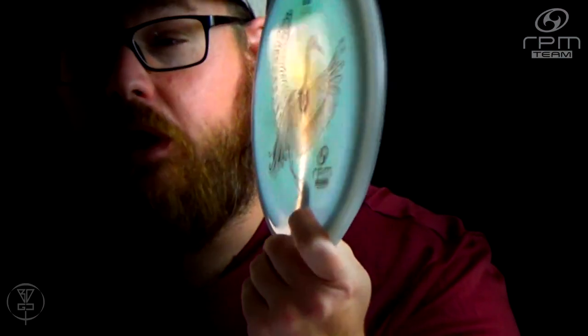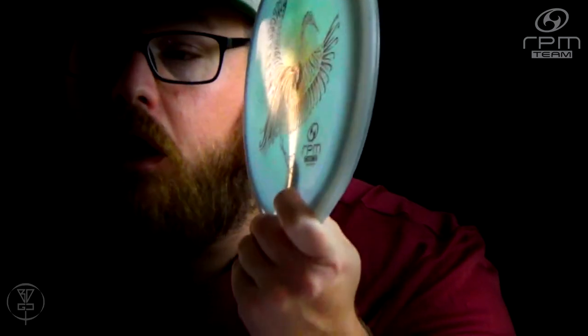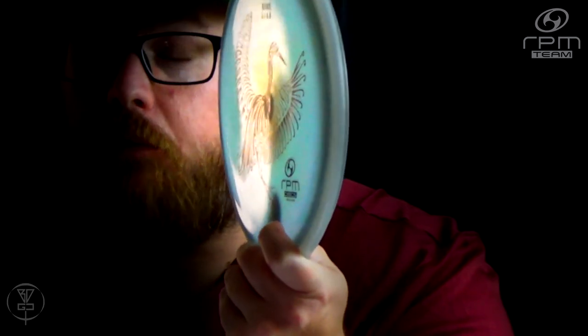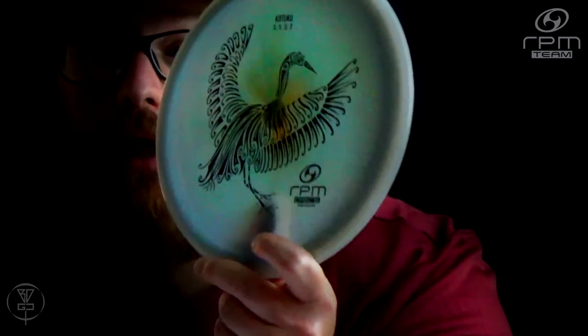If you're interested in learning more about the RPM Discs Kotaku, make sure you subscribe to our channel because we will be doing a disc review and giveaway on a Kotaku — possibly this beautiful one that you see right here. Thanks for watching. As always, please click like, subscribe, comment, and share this video with your friends, and help promote disc golf in your area. Thanks for watching.